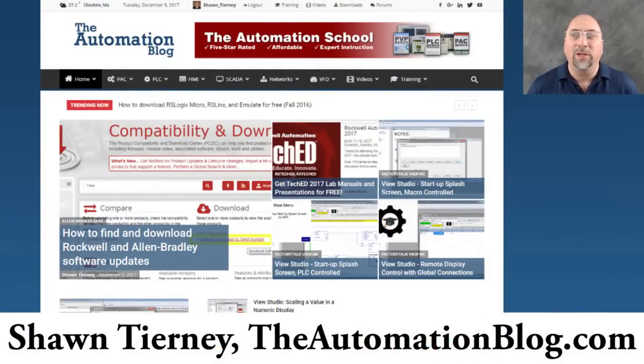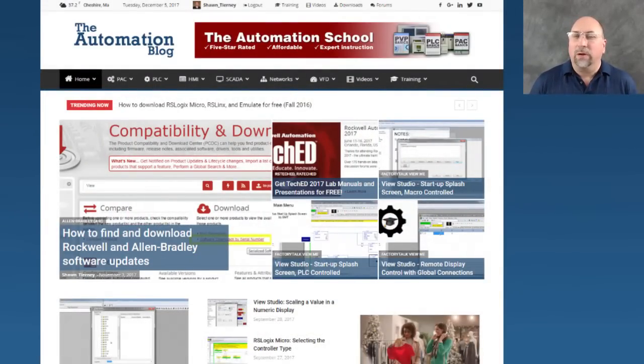Hey everyone, Sean Tierney here with TheAutomationBlog.com, and this is part two of my nine-part series covering what I consider the best new products from Automation Fair 2017, specifically the best new PLC and HMI products shown.